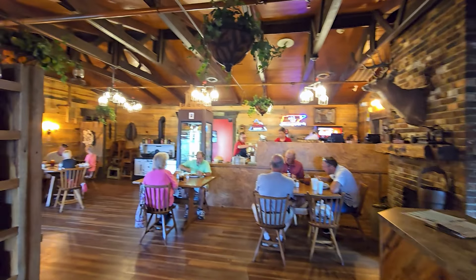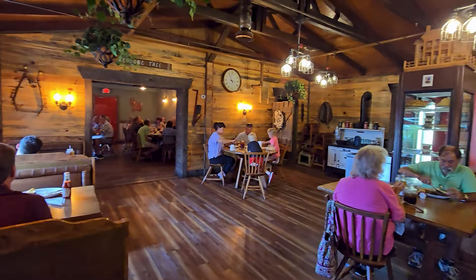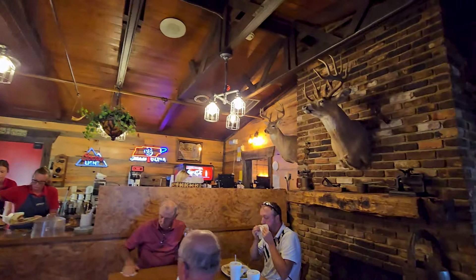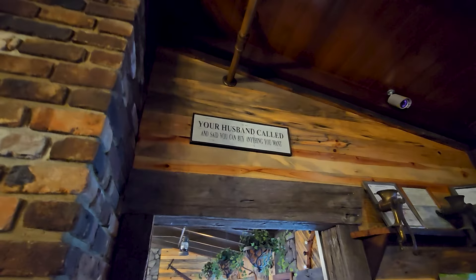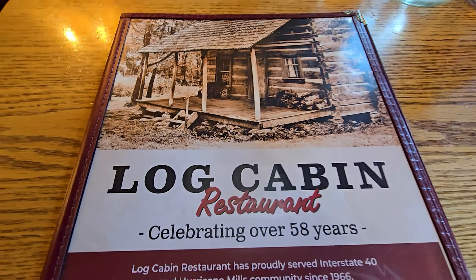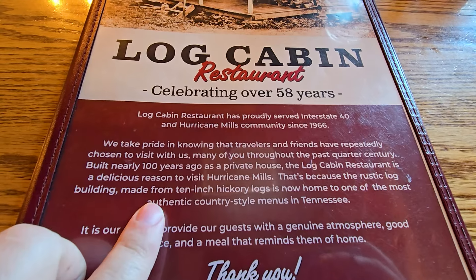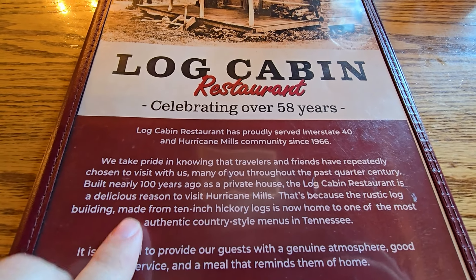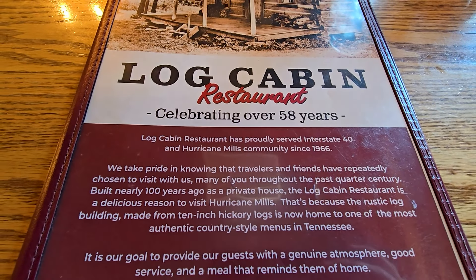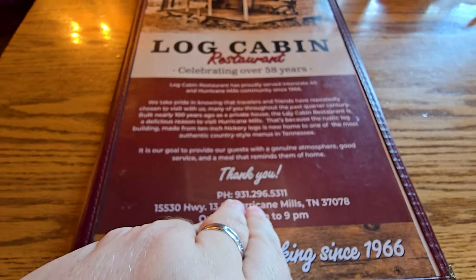Coming inside the Log Cabin Restaurant. We are inside this beautiful log cabin. You've got plenty of seating in here, plenty of space. It's just really nice in here. You check in right over here, and the log table is back here in the back. There is the menu for the Log Cabin Restaurant, celebrating over 58 years. It's a log cabin that's over 100 years old — an old house here that's now been turned into a restaurant. There's the address and phone number, open since 1966.